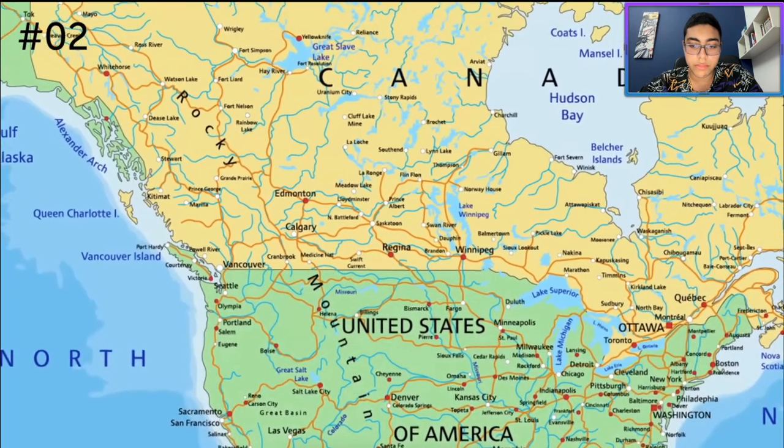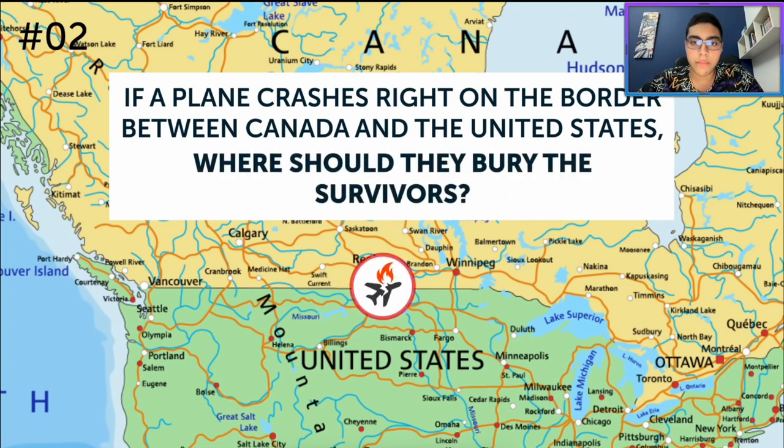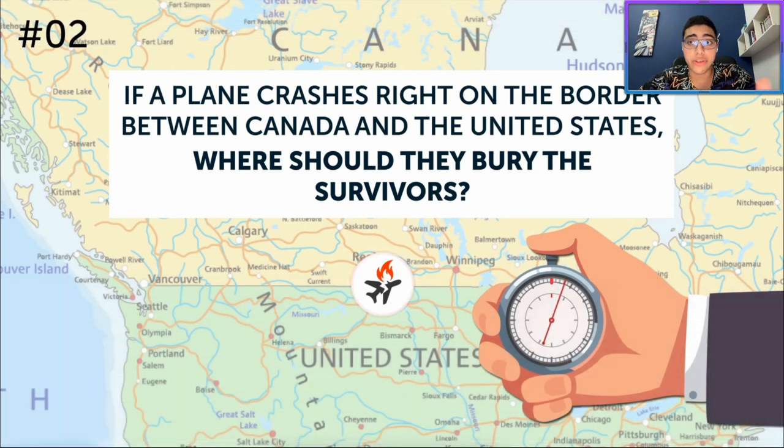Now some geography. If a plane crashes right on the border between Canada and the United States, where should they bury the survivors? Are you supposed to know international aviation laws or something? Well, take 10 seconds to figure it out. I don't think you bury survivors — the phrase 'bury survivors' just sounds weird to me. I don't know if you bury survivors or not, but you don't bury survivors in my book.